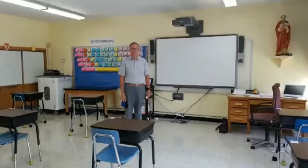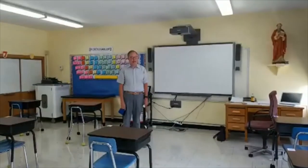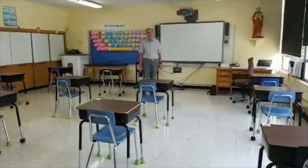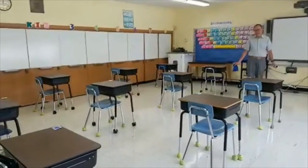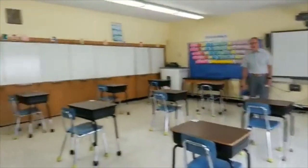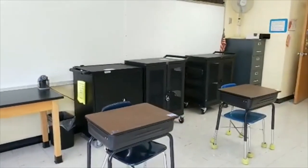You can tell by the background with the smart board that I'm in the technology lab, but the rest of the room looks pretty different. We took the tables and computers out and replaced them with desks. We are going to be using Chromebooks, and the Chromebooks are back there in the cabinets waiting for everyone to start using them.